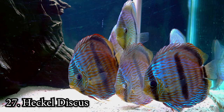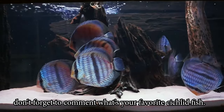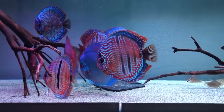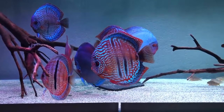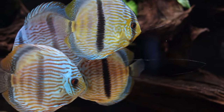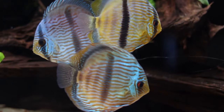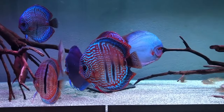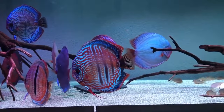Number 27: Heckel Discus. The Heckel Discus is a uniquely shaped cichlid — oval-shaped and colorful. They are one of the more peaceful species, pairing very well with most other fish. They require very high tank temperatures, up to 90 degrees. Because of their special environment needs, they need an advanced aquarist to care for them. They reach 8 inches at maturity and need a 50-gallon tank.